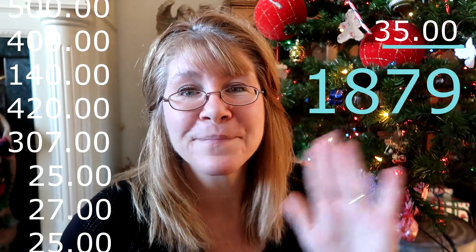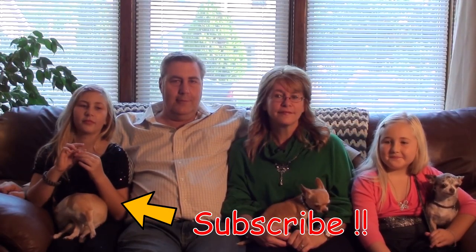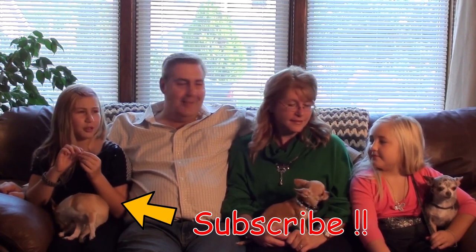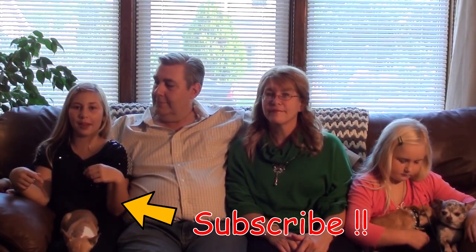I'll see you all again in my next sit-down video. And don't forget to hit that subscribe button down below.